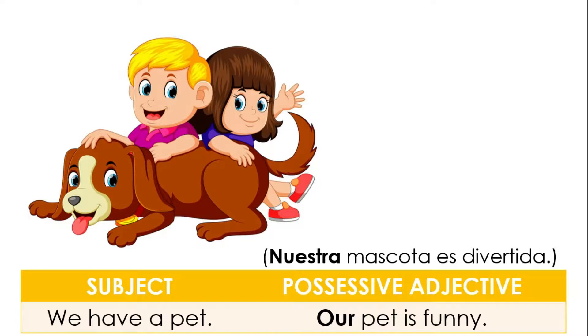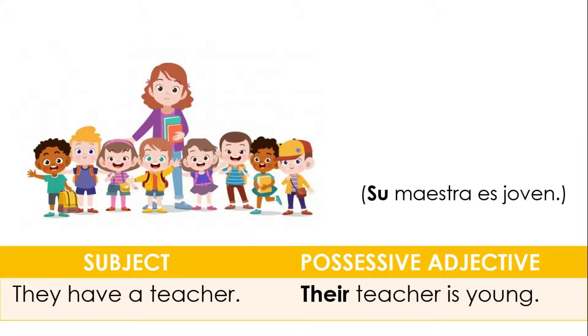Subject: We have a pet. Possessive adjective: Our pet. Our pet is funny. Subject: They have a teacher. Possessive adjective: Their teacher is young.